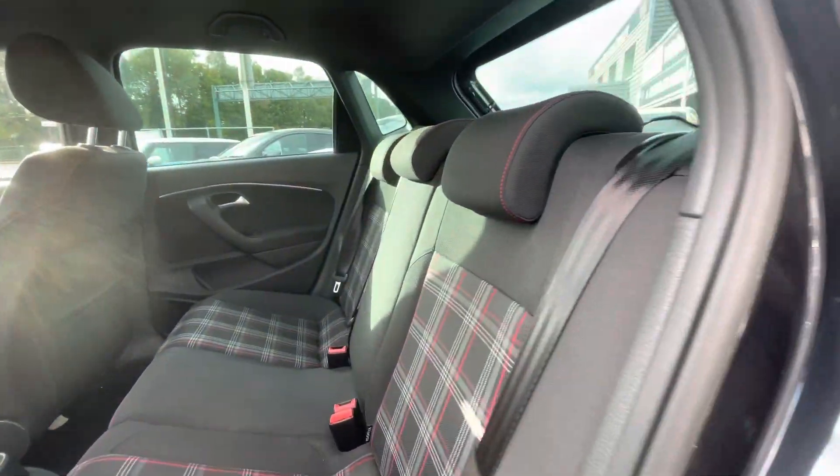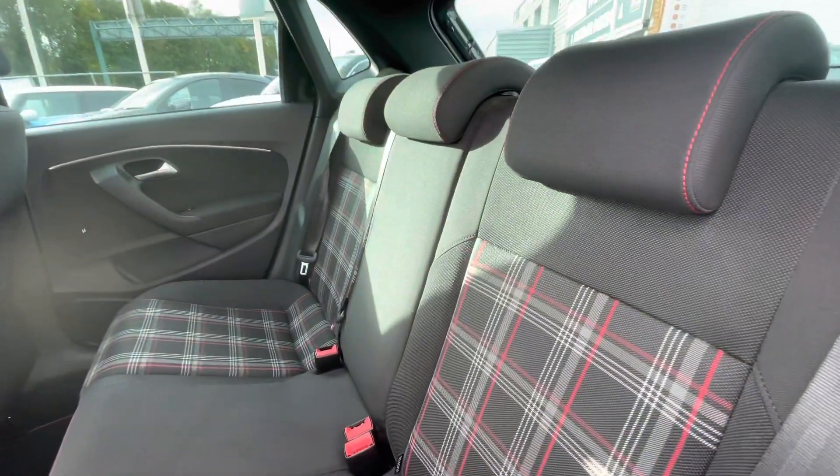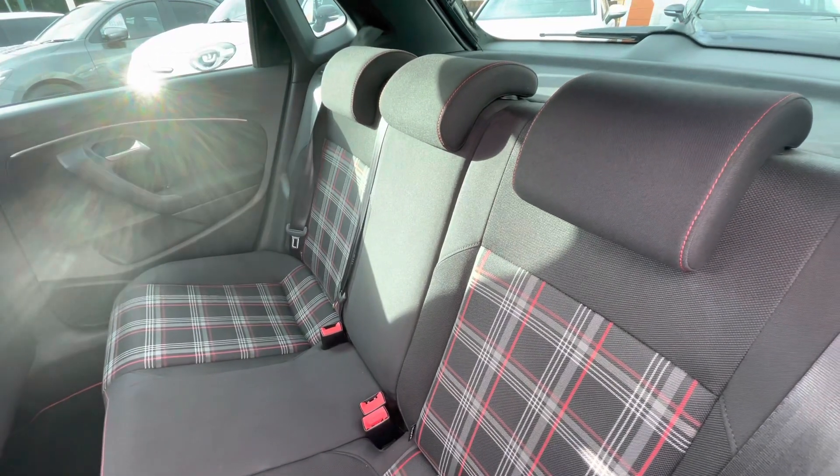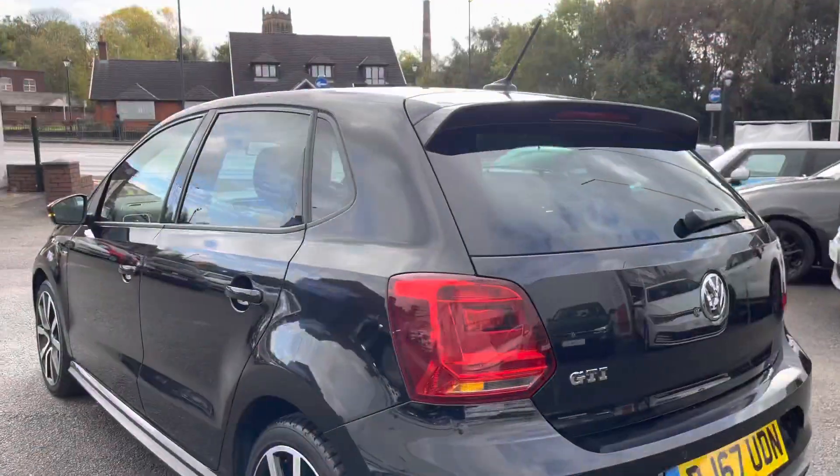As we make our way into the back of the car, you can see the car has been kept in outstanding condition. You do have those ISOFIX points in the back for child seats as well if required — so for example, if you're a young family, this would be an ideal car for yourself.